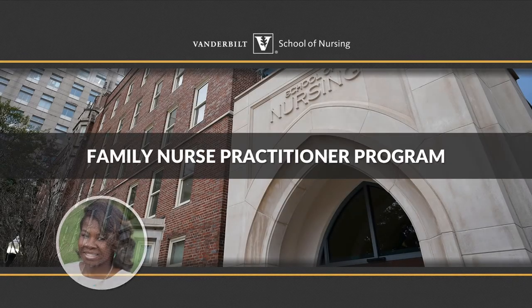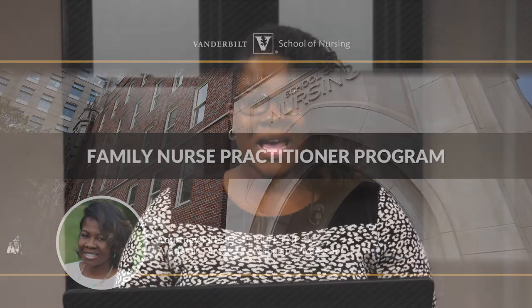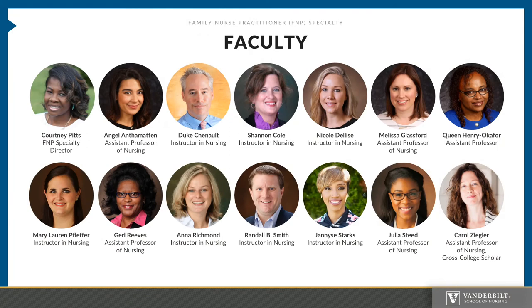Hello. Welcome to Vanderbilt University's School of Nursing Family Nurse Practitioner Program. I am Dr. Courtney Pitts, the Academic Director of the FNP Program and Co-Director of the Nurse Midwifery FNP Program. The FNP Program is led by a team of nationally certified FNPs with a wealth of clinical and teaching experience. Each faculty member is active clinically, which helps us provide you with real-world examples and data. You will get to interact with these wonderful faculty members throughout various times in the FNP Program.